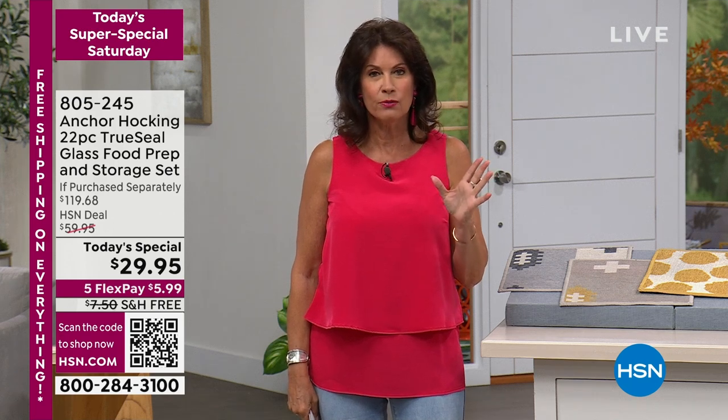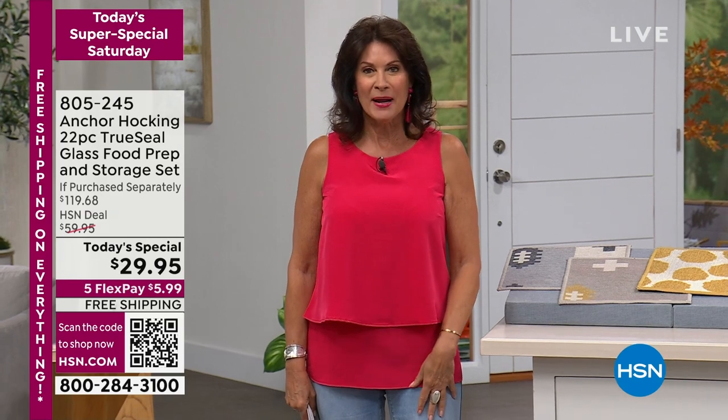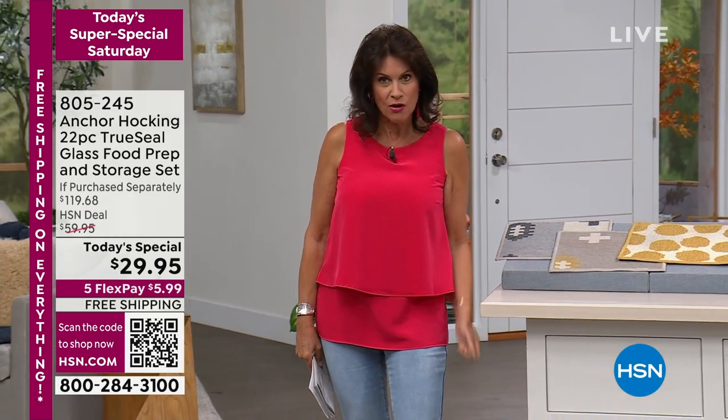Last call on that final 300, and again only in red — red has been our best-selling color. But get ready, because today's special is coming up, one of 24 here at HSN.